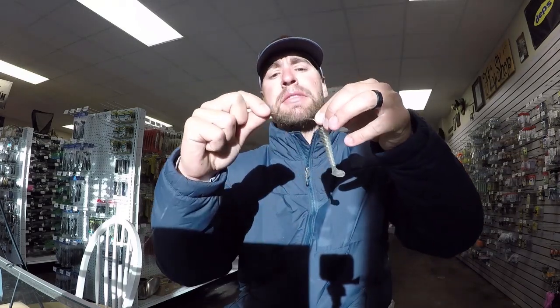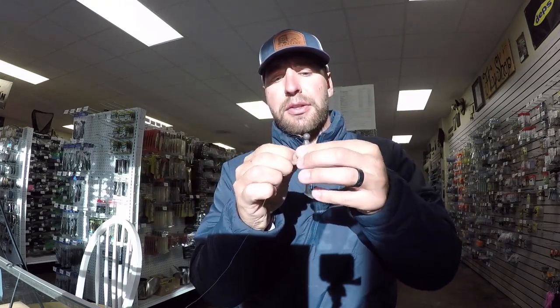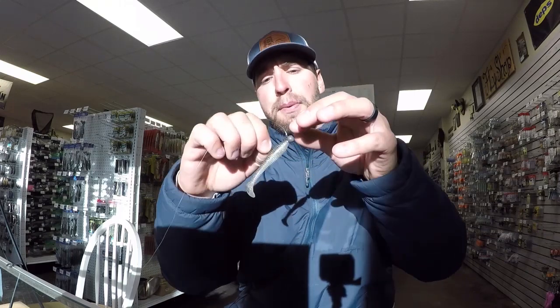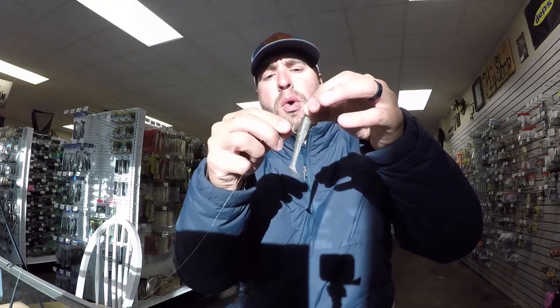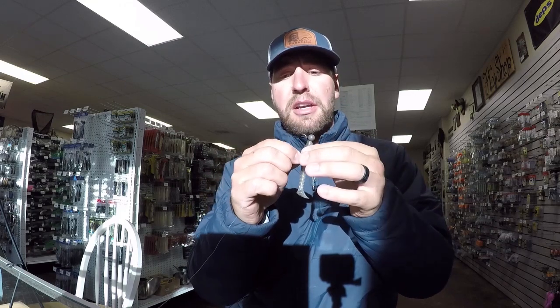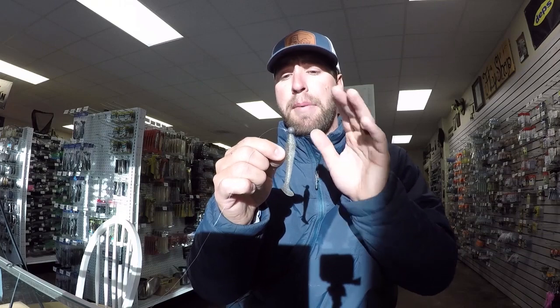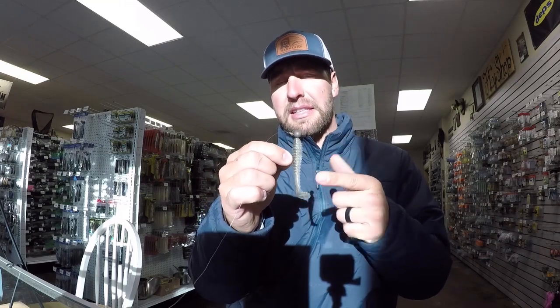I'm throwing it on 8-pound test — 8-pound P-Line Tactical. I put a little drop of super glue on the head to keep that bait locked in, and that right there will absolutely get bit. Hardest fishing conditions there are, but I really like it in cold water, cold fronts, post-frontal — just something super simple. Swim it really slow on the bottom and those fish that are hunkered down and not in the mood to eat — they will eat this.